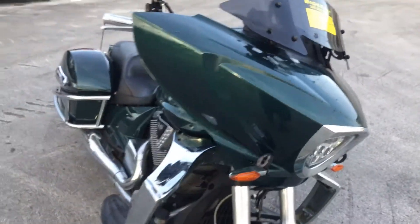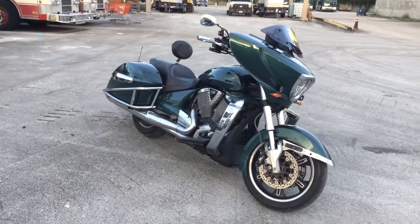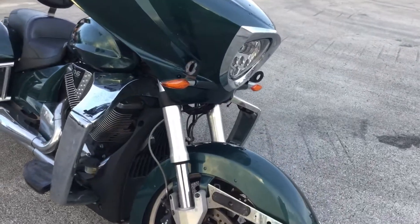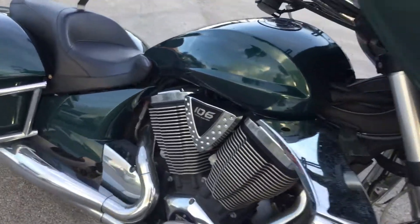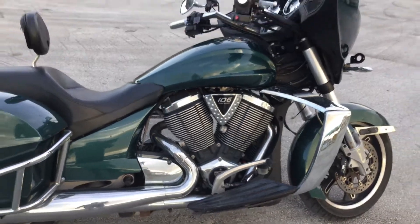But overall, this bike looks great. The paint looks good. The tires look good. It's a 106 cubic inch engine — it's a beautiful bike.